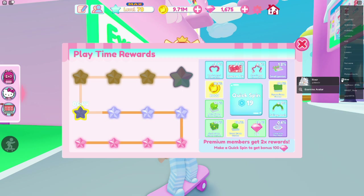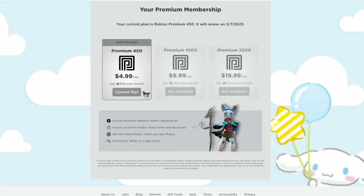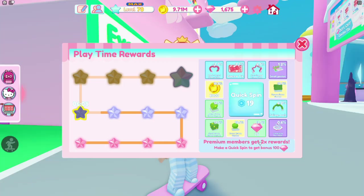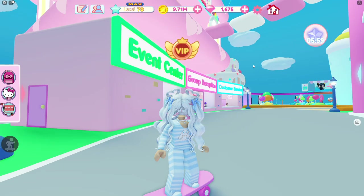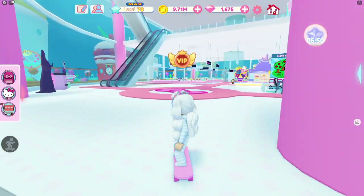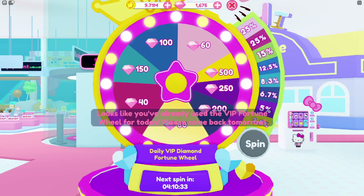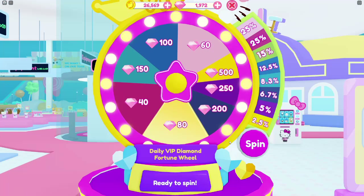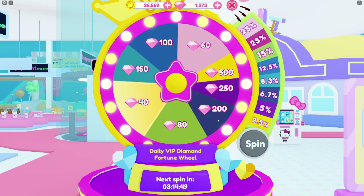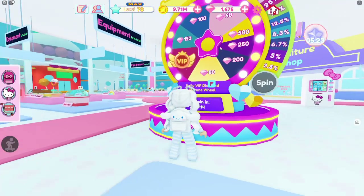If you have Roblox Premium — the subscription you can find on your homepage — that gives you times-two rewards on whatever you land on. So if you land on a ticket you get two instead of one, which is very useful. If you have VIP, there's also a VIP wheel spin in the city store. You can only spin it once per day, but it's another way to get extra diamonds. If you have the Robux for VIP, it's really helpful.